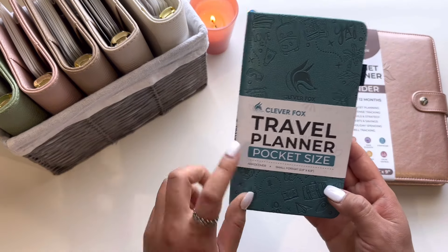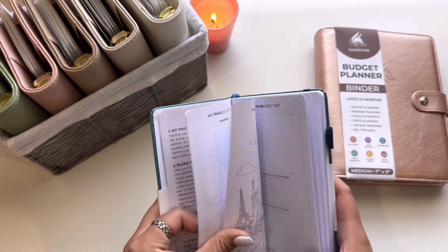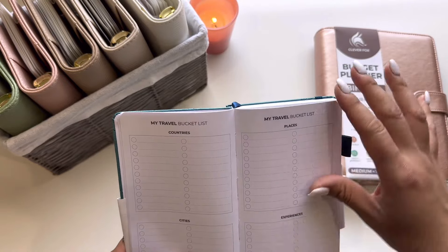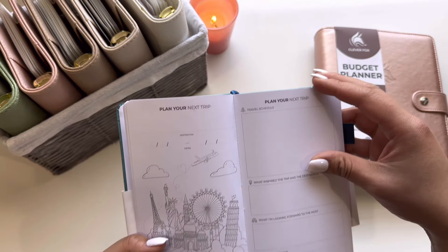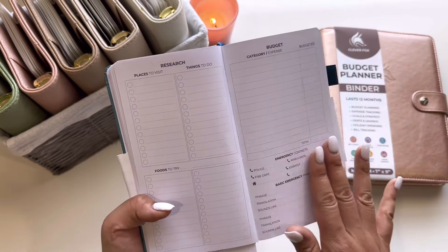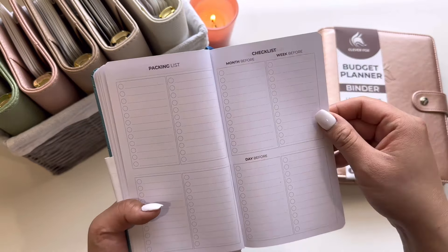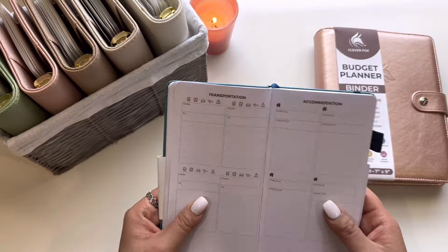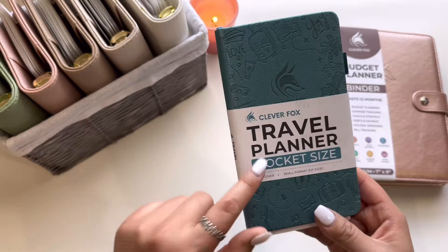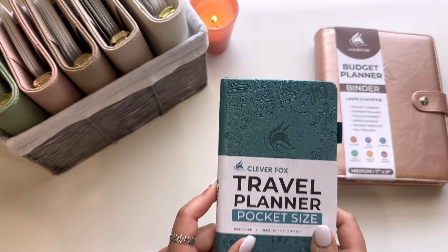The second item I picked out was this travel planner, pocket size, for my personal use. With trip planning it really does take a lot of research sometimes. I love how they have bucket lists, places, experiences, cities, trip planning, schedule, and a calendar. This is also undated, but I love that it includes research, food, your budget, and emergency contacts. I will use this to some extent, but I also use my phone notes to keep track of travel. I thought this was so neat and I love that it's pocket size. Thank you so much to Clever Fox — if you haven't heard of them, check out their website, I will have them linked down below.